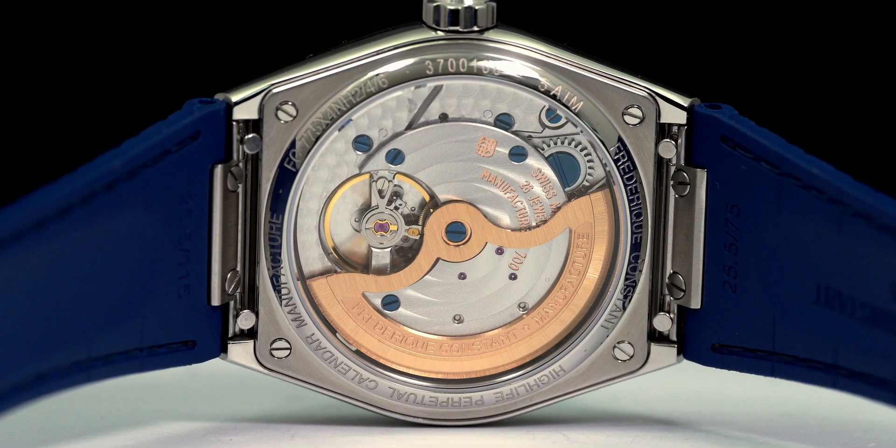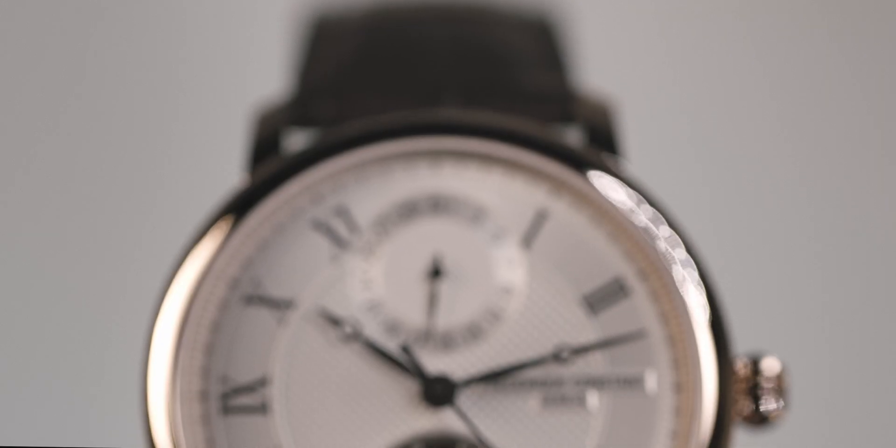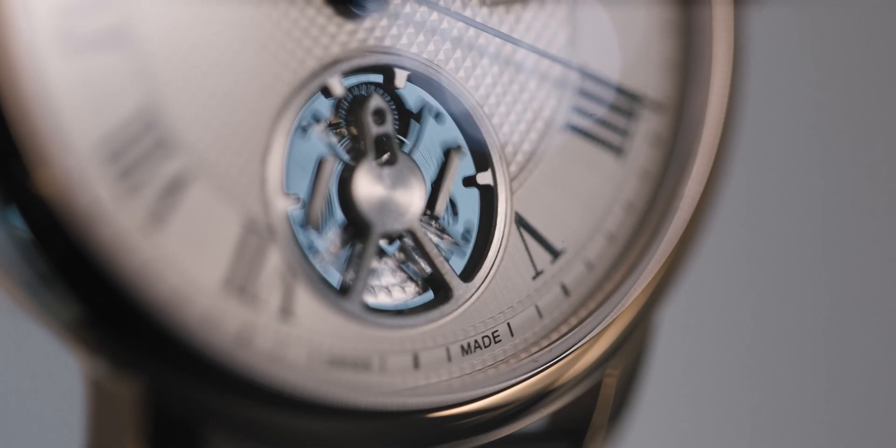Developing new escapements or oscillators, which are the parts that are at the core of mechanical timekeeping, has now become a crowning glory for watch brands. Today, Frédéric Constant unveils an ultra-innovative concept with the slimline monolithic manufacture and its groundbreaking oscillator.